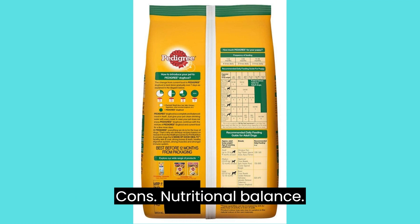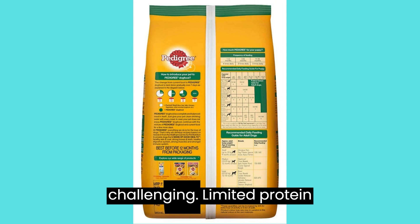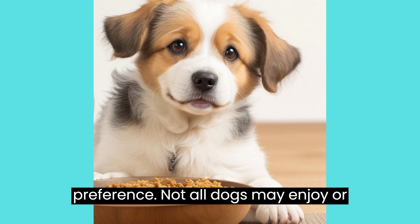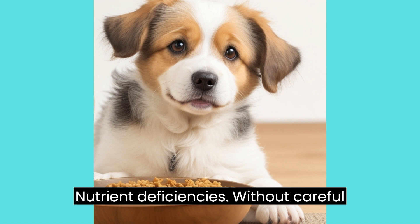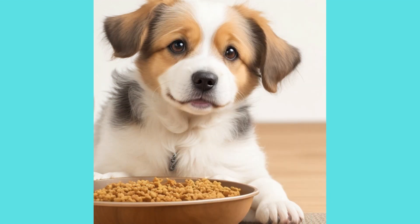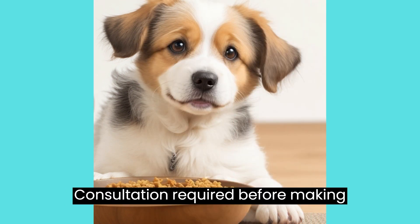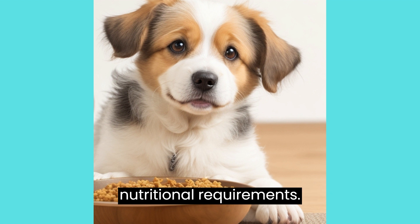Cons: Nutritional balance — achieving a balanced nutritional profile without animal-based proteins can be challenging. Limited protein sources — relying on plant-based proteins might not provide all the essential amino acids dogs need. Individual preference — not all dogs may enjoy or tolerate a vegetarian diet due to their natural carnivorous tendencies. Nutrient deficiencies — without careful formulation, there's a risk of missing out on certain essential nutrients. Digestibility — some dogs may find plant-based ingredients harder to digest compared to animal-based proteins. Consultation required — before making dietary changes, consulting a veterinarian is crucial to ensure the chosen formula meets the dog's nutritional requirements.